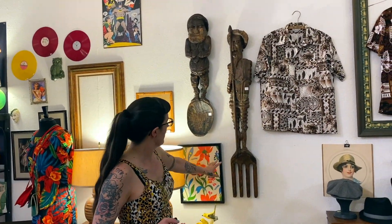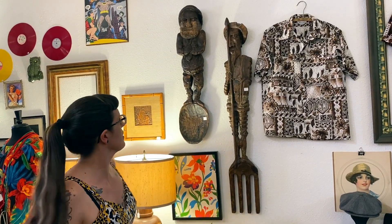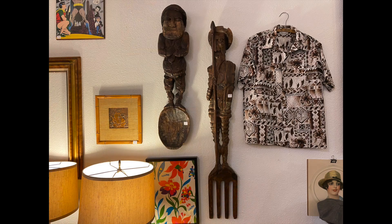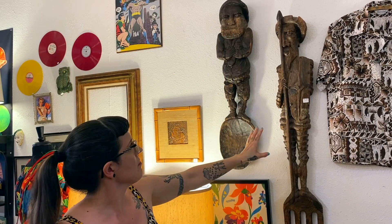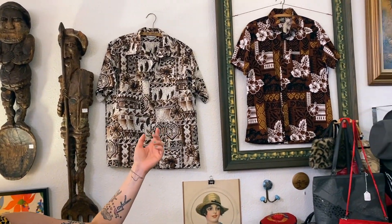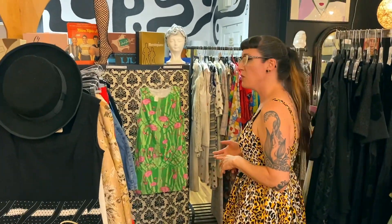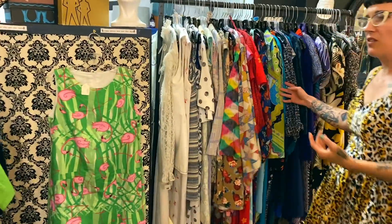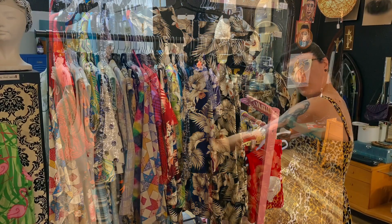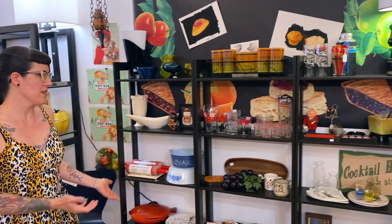Over here we have some carvings — not Witco but witco-esque. I call them Fork Man and Spoon Man for obvious reasons. These are big, heavy 70s carvings that could definitely find a home in a tiki bar. We've also got tiki shirts right over here — lots of vintage clothing. Once you start looking through clothing you can find all sorts of things: vintage aloha shirts, muumuus. I've even got a black muumuu straight from Hawaii, so if you want that goth tiki vibe, check the clothing section.